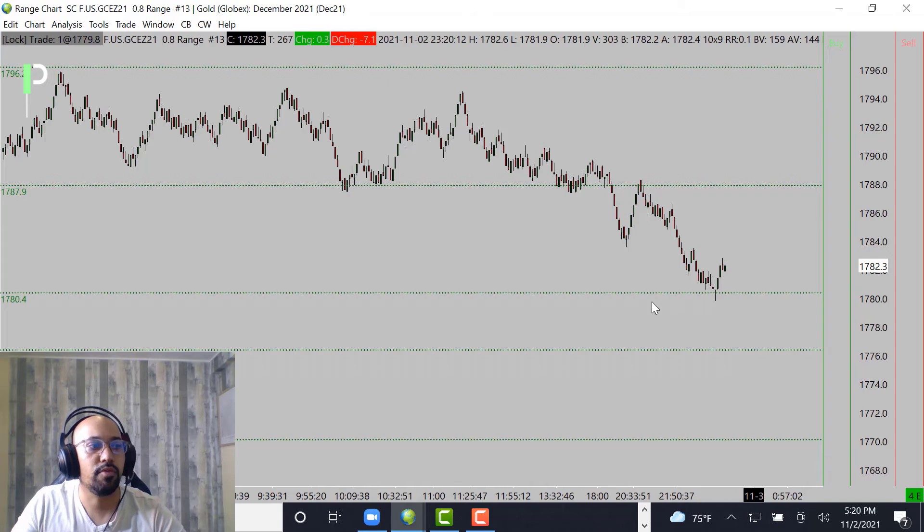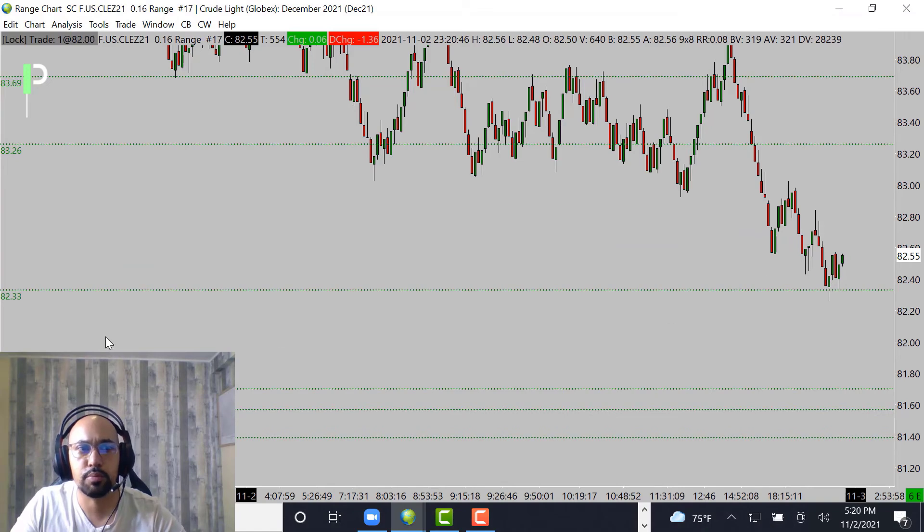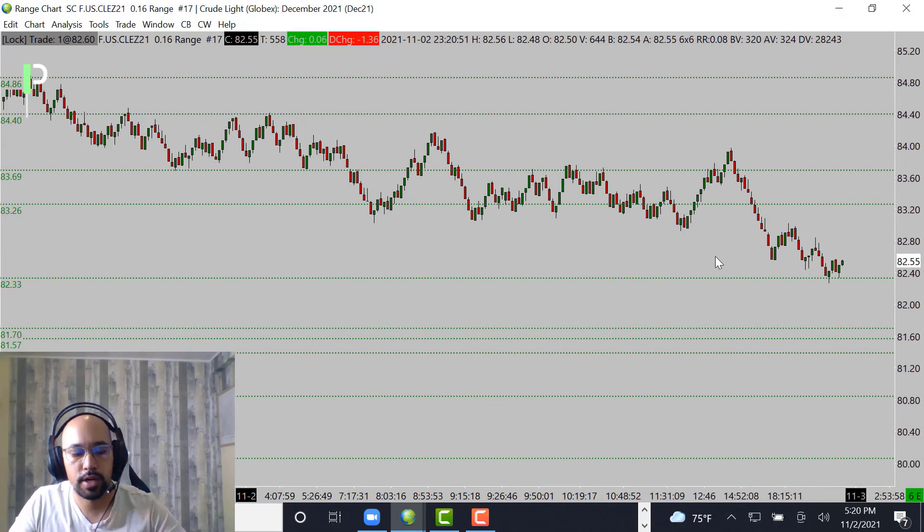Moving over into crude oil — crude oil is setting up for maybe a nice long opportunity here. You can see nice support coming in at 82.33, which should be a decent area of support. If you're going to go long from that area, look for the market to come right up into these 82.98s.